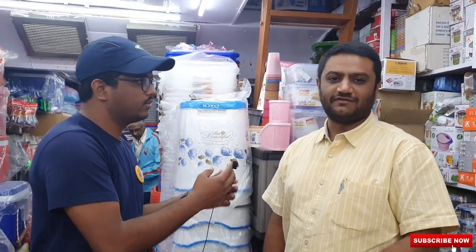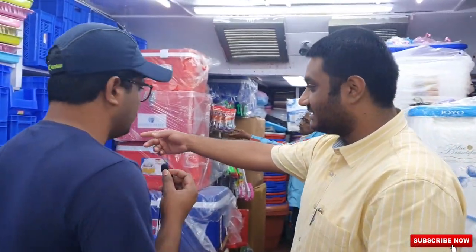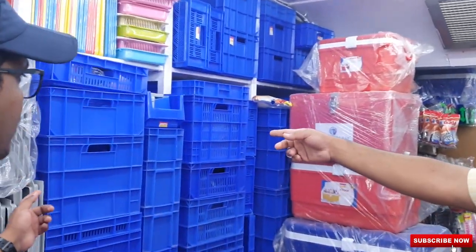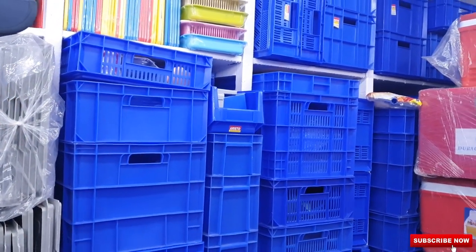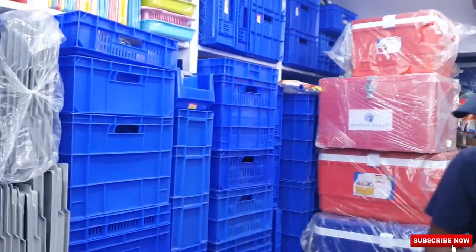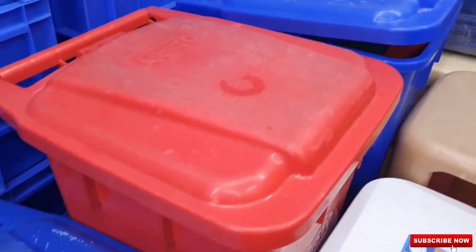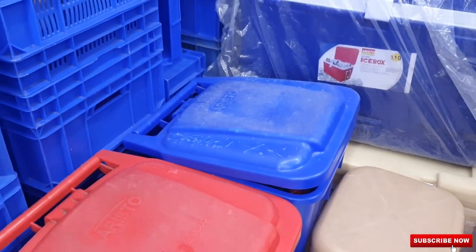Inside the shop, I'm meeting Mr. Ronat, who'll be explaining everything. They have more than 2,500 SKUs here — it's a 60-plus year old brand, over six decades in business. Their mainstay is crates — they have 75 different varieties, right from supermarkets to vegetable shops, industries, restaurants, hotels, and even homes. All types, all sizes, different uses.